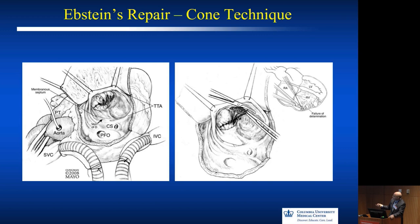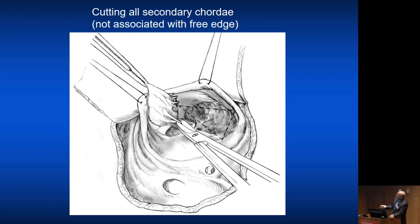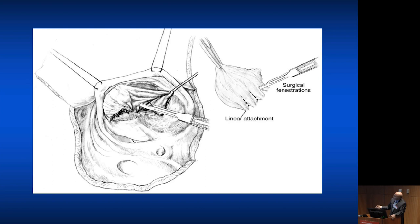The first step is to take down the anterior leaflet clockwise, like the Carpentier procedure. Epstein's is also, in addition to being RV disease, a failure of delamination of the valve. So you basically delaminate the valve and cut all those secondary cordae that are attached. The similarities with mitral valve surgery are notable: all the secondary cordae are cut, only the free edge cordae are kept — that is absolutely critical. Otherwise you have a tethering effect, and if you leave even one secondary cordae behind, your repair is really not going to work.